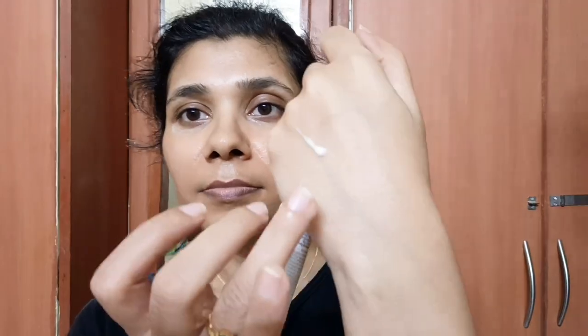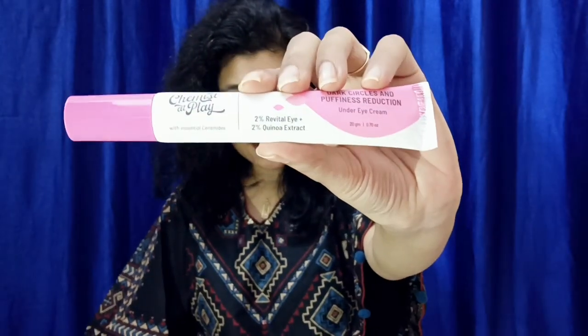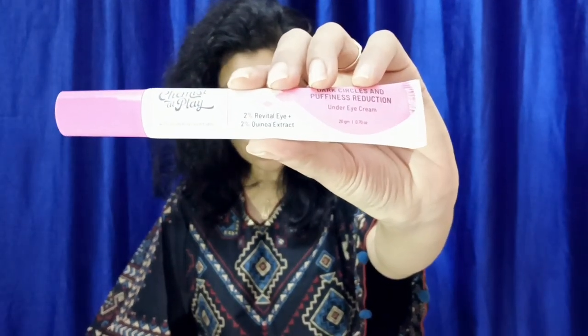This product is specially formulated to remove dark circles and puffiness. In this product you have two active ingredients which you can read here — Ravital Eye and quinoa extract. Ravital Eye and quinoa extract are anti-aging ingredients, and if you have a problem in the under eye area with wrinkles and fine lines, they will deal with it.